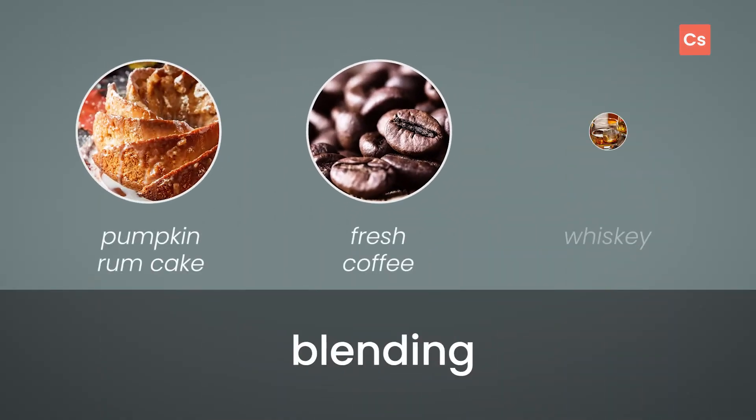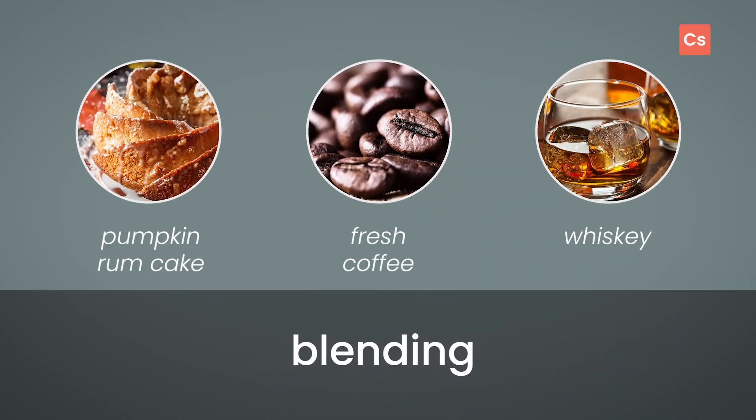There are a few tasty blends you can try with Vanilla Eggnog. Pumpkin rum cake, fresh coffee, or whiskey all make excellent blending options.